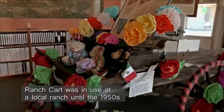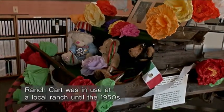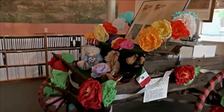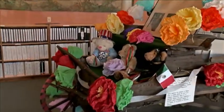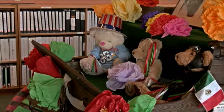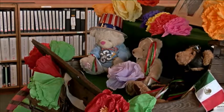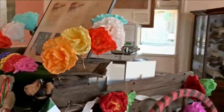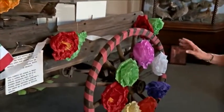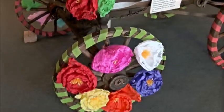This ranch cart was in use at a local ranch just near the city limits of Nogales until the 1950s. It's the traditional buckboard, which we all saw in Western movies. We use the front part — the seat — to show off our museum bears, because they celebrate most things like Easter, the 4th of July, Cinco de Mayo, and all those kinds of things. Behind it, we have a peddler's wagon where we have books for sale, clock shards, and various items. So it's a shop and an exhibit at the same time.